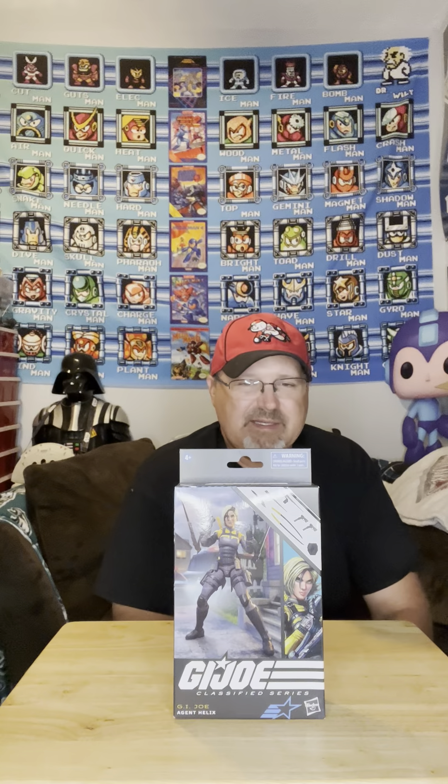I'm going to do an opening of an Agent Helix number 104. Just got this in from Amazon. Surprisingly, the box is in really good shape — I don't typically get things from Amazon in good shape. It was packed well. I think it was a third-party seller. I think I paid $21 bucks total for this.